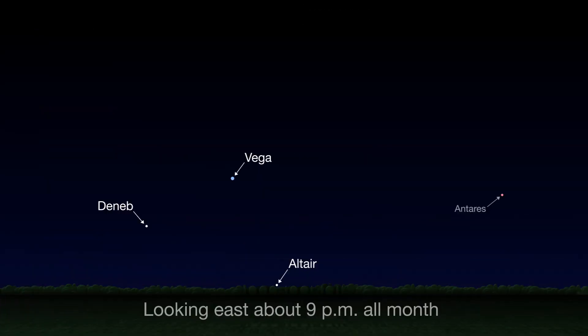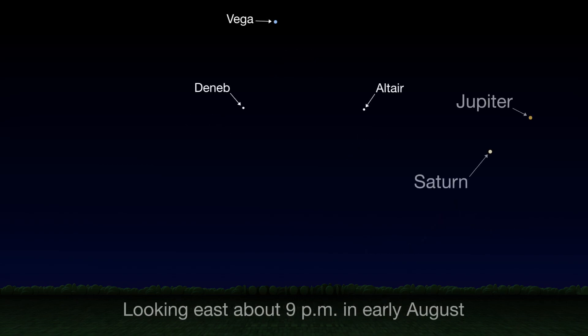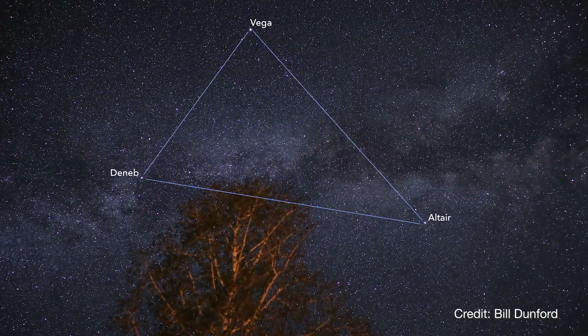To find the Summer Triangle in June, look toward the east in the couple of hours after sunset. By midnight, it'll be relatively high in the sky, climbing upward each night throughout the summer. By August, it'll be directly overhead if you step outside around 9pm. So keep an eye out for the Summer Triangle throughout the season.